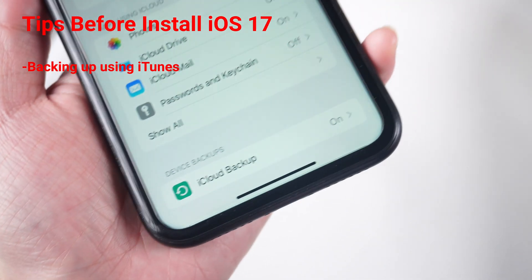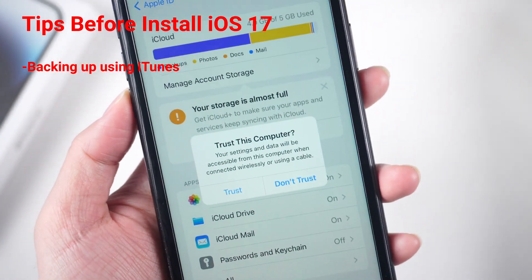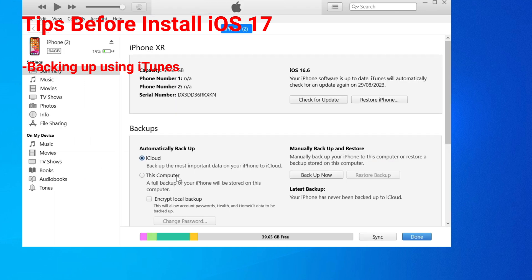Backing up using iTunes: Connect your iPhone to your computer using a USB cable. Open iTunes. Click Backup Now under the Manually Backup and Restore section. Wait for the backup process to complete.